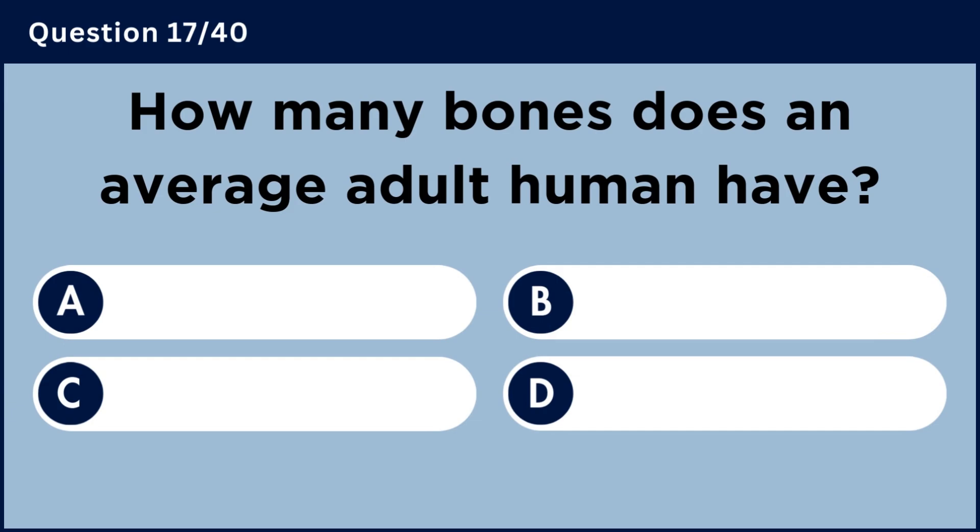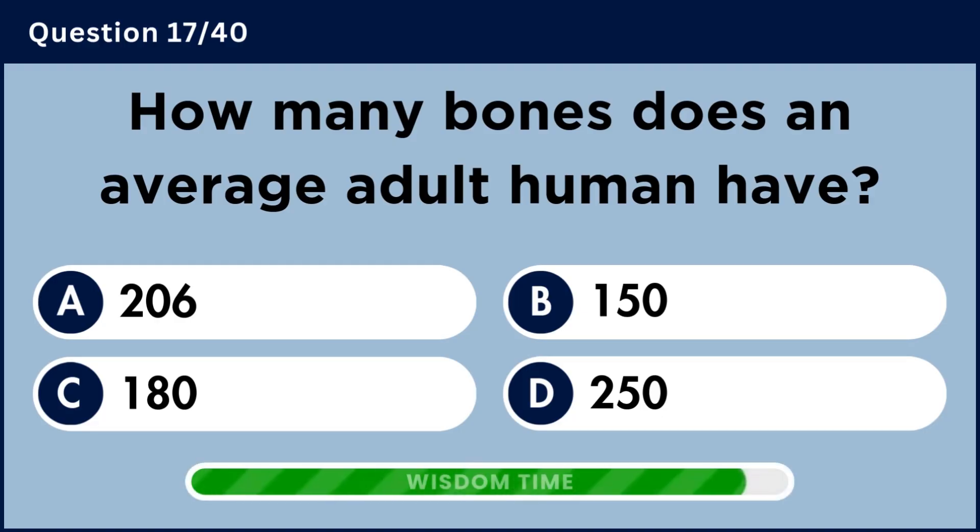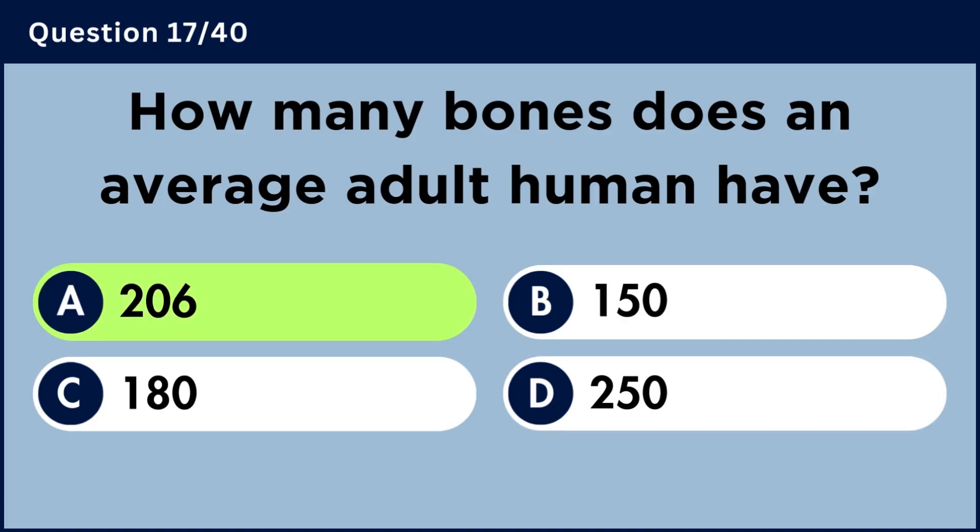How many bones does an average adult human have? Answer A: Two hundred and six.